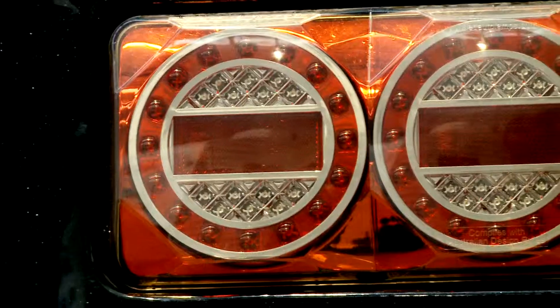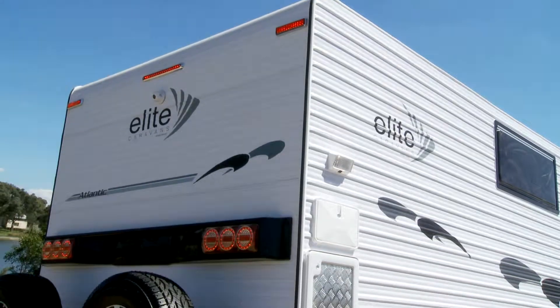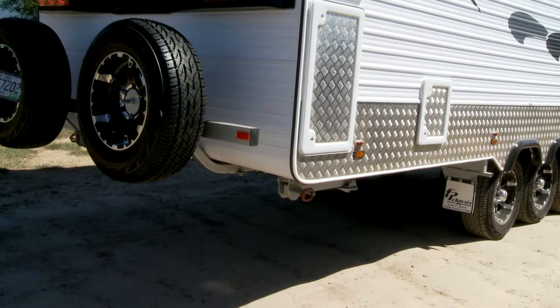The rear lights are designed and engineered in Australia and are so well made they have a five year warranty. They are super bright, even during the daytime, which means safer motoring.